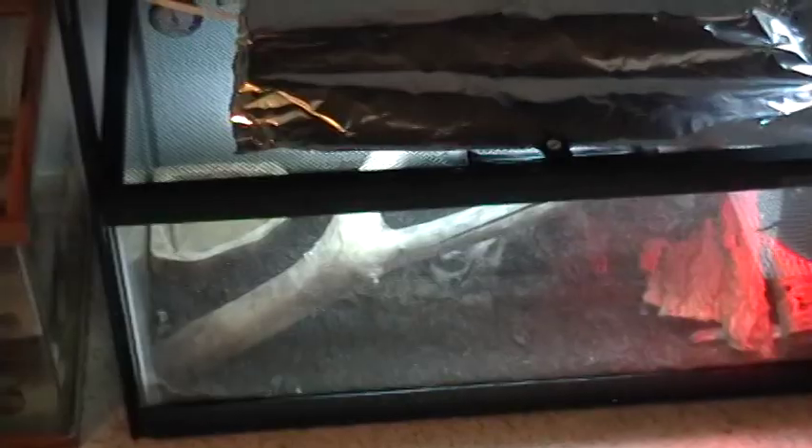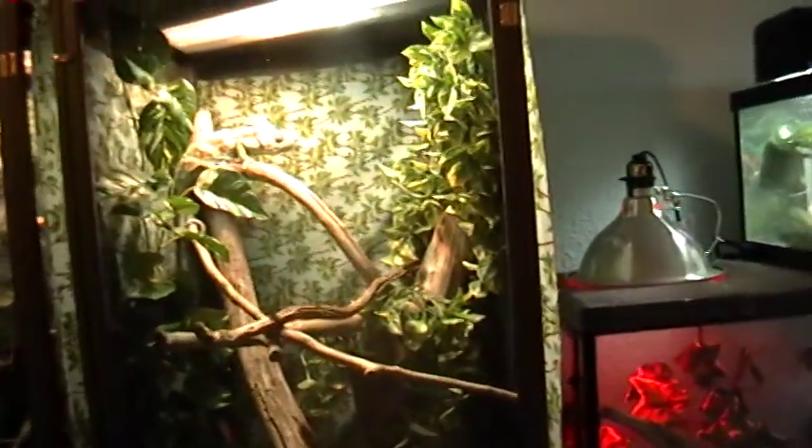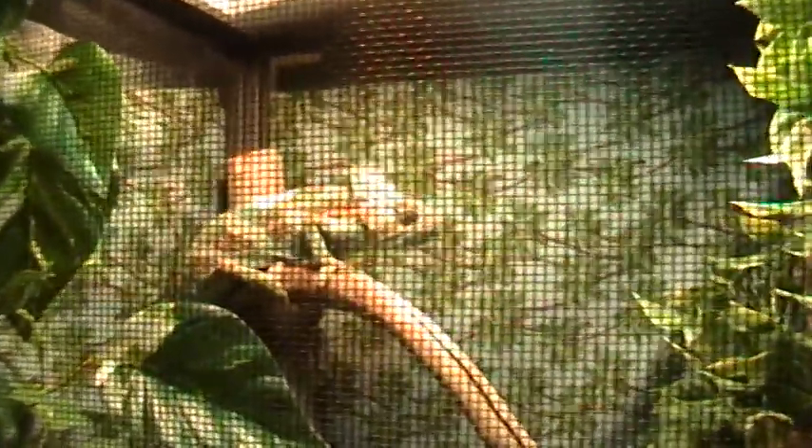Below them is a rescued Savannah monitor, but I don't think he's awake yet — he's hiding. Next to him is my daughter's axolotl; not sure where he's at at the moment. And above this is Smeagol, one of the rescued veiled chameleons that had severe metabolic bone disease. There he is.